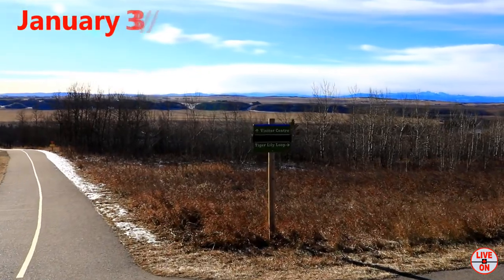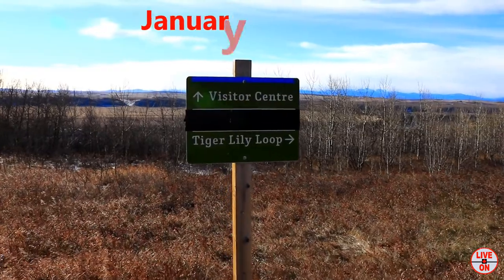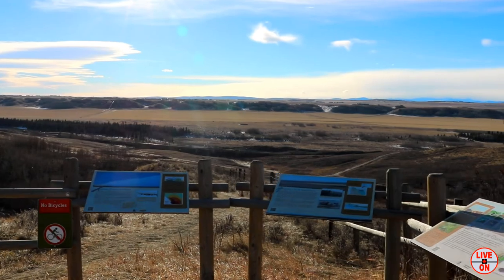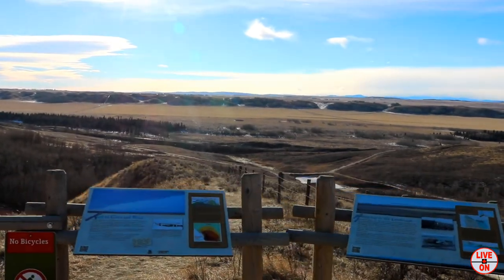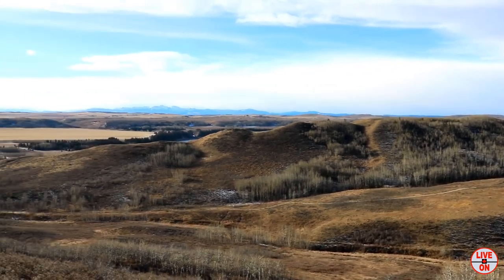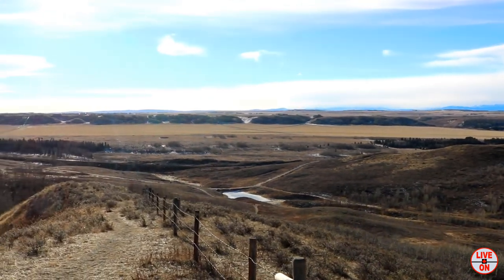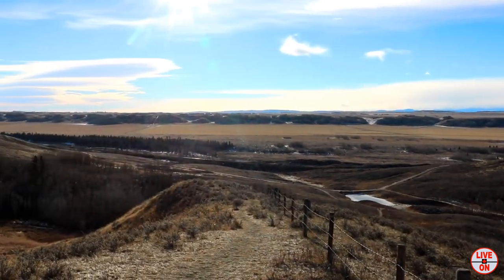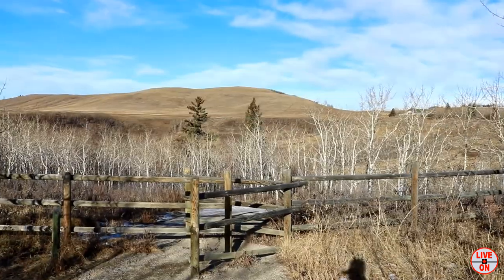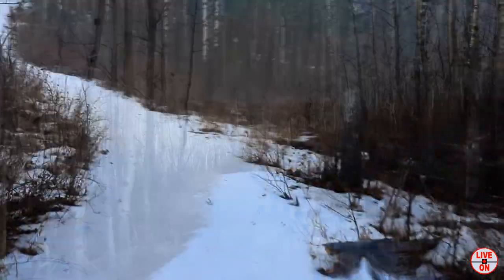Today I'll be exploring a different area of the park. We've got a beautiful view here from this lookout. We're on the backside of the hill here, so there's still snow on the trail.